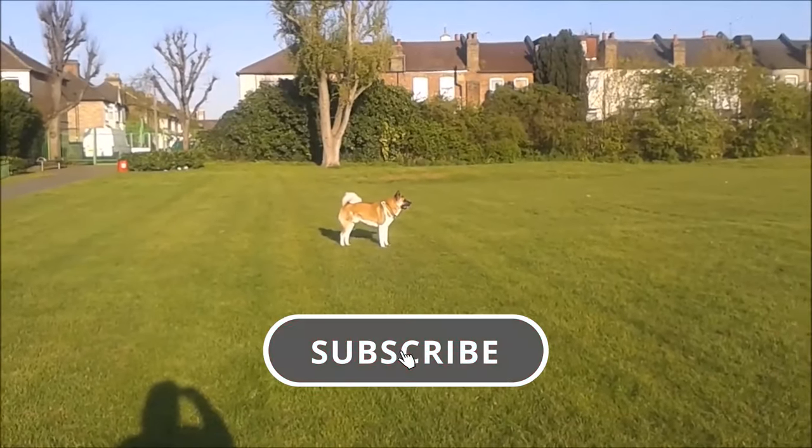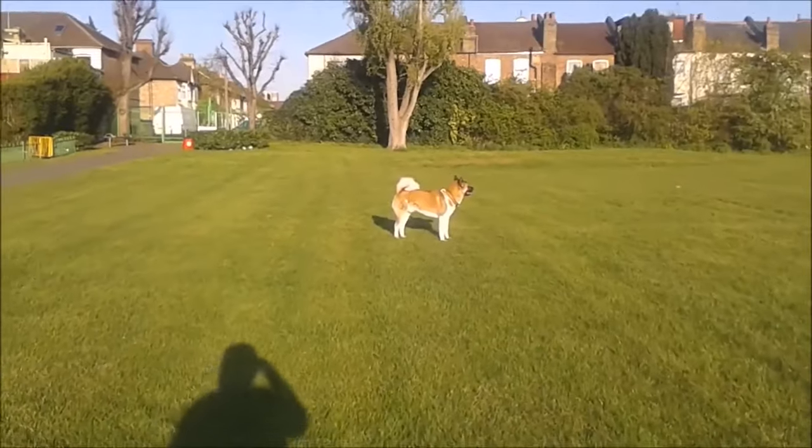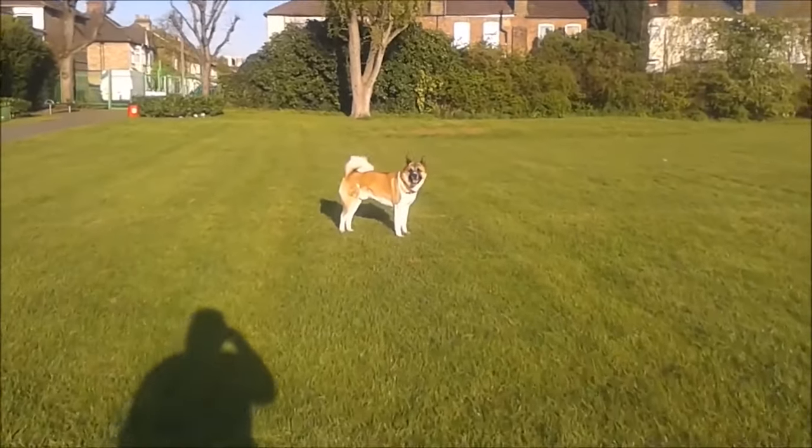Be sure to subscribe to our channel to keep supporting our content. Do you think there is a breed more loyal than the Akita Inu? Let us know in the comments.